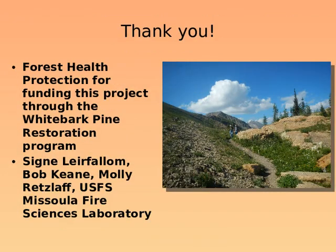I'd like to thank Forest Health Protection for funding this project through the whitebark pine restoration program. I'd also like to thank Sydney LaFlaren for her help in the first year of the study — she acted as a technician who helped us learn the protocol and was on the ground with us for some of the study. And I'd like to thank Bob and Molly for helping us along and writing up the results and doing the final publication. Thank you.